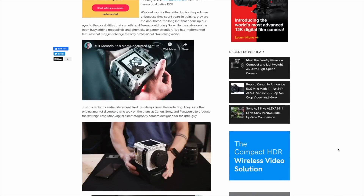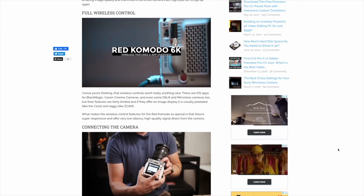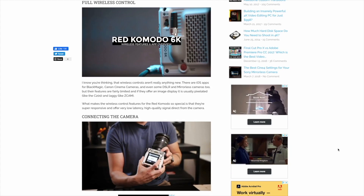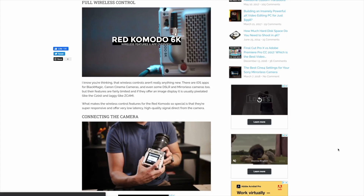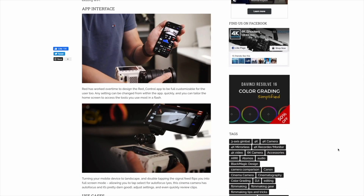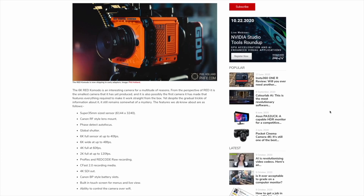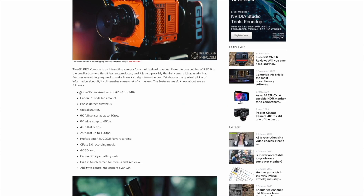Komodo is RED's smallest form factor, most economically priced camera to date. The feature set is clearly aimed at those requiring professional-level specs in a travel-friendly package, which accurately describes the majority of today's underwater filmmakers. The Komodo features a 6K Super 35 sensor with up to 16 stops of dynamic range and records directly to CFast 2.0 cards, eliminating the need for expensive proprietary media. It also features Canon's RF mount with full support of Canon EF-to-R lens adapters, allowing a wide variety of focal lengths to be used.